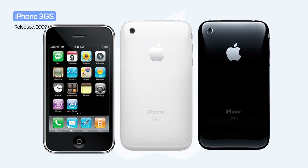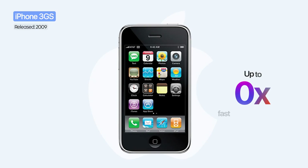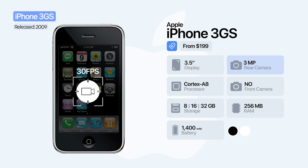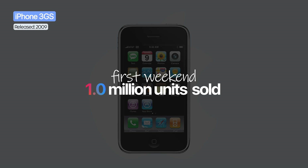Launched in 2009, the iPhone 3GS kept the same design as the previous model but brought major performance improvements. The S stood for speed, being twice as fast as the iPhone 3G. It came with a 3-megapixel camera with autofocus and 30 frames per second video recording, plus a digital compass and voice control. Storage capacity went up to 32 gigabytes, and RAM was doubled to 256 megabytes. Just like the 3G, it sold over 1 million units in the first weekend.